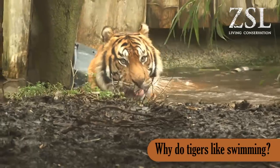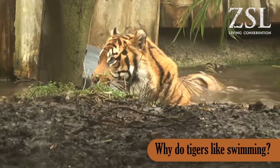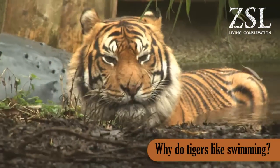They'll also swim to cool down. Our male JJ, who is in the current tiger territory, when he gets really hot he quite often will jump into the pool to help cool down.